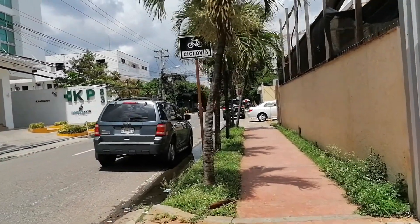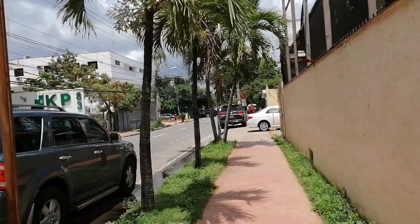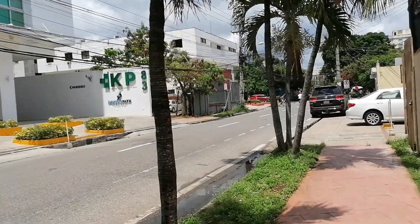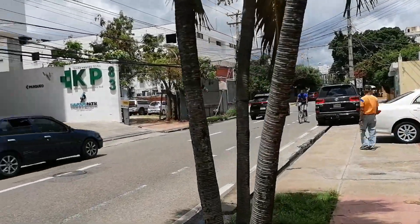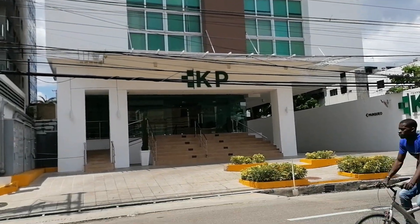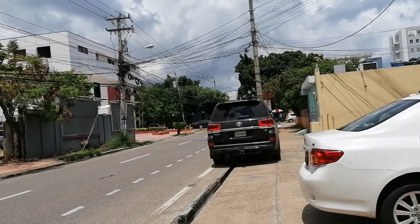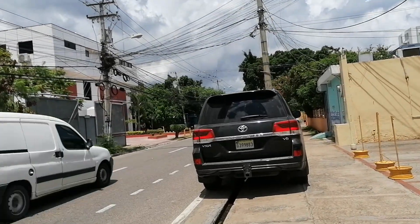Here we just got into a place where there are more businesses rather than residential areas. Here is a professional building, so it has a lot of offices.